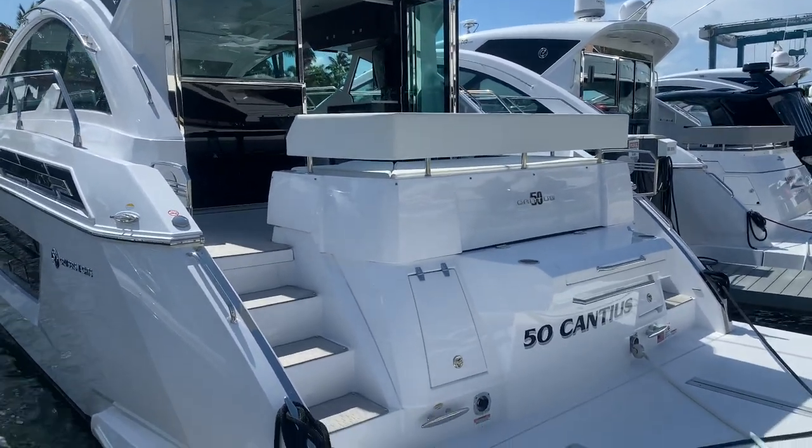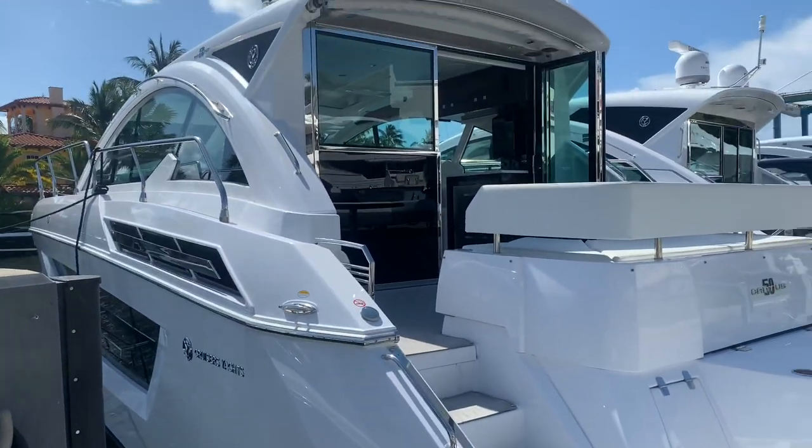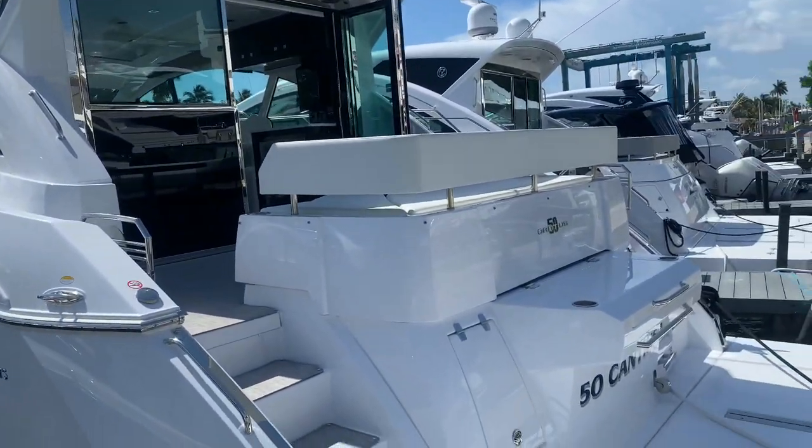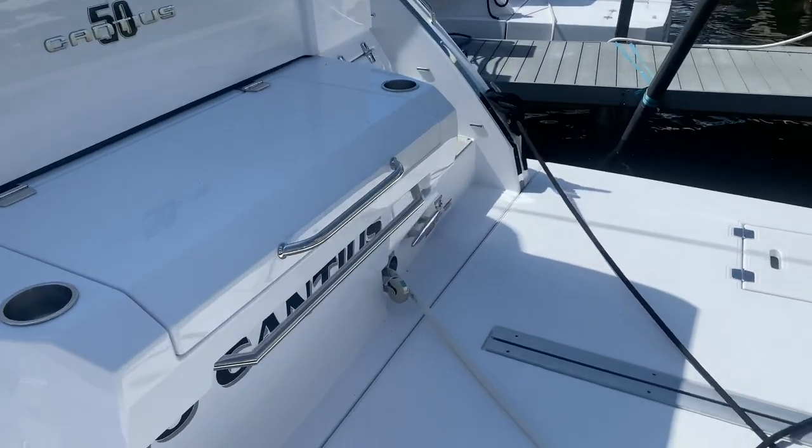Hi, this is Justin Costello with MarineMax Pompano Beach, Florida, and I'm going to show you an in-stock, ready-to-go Cruisers Yachts 50 Cantius. You can be out enjoying this summer on the water with your family.